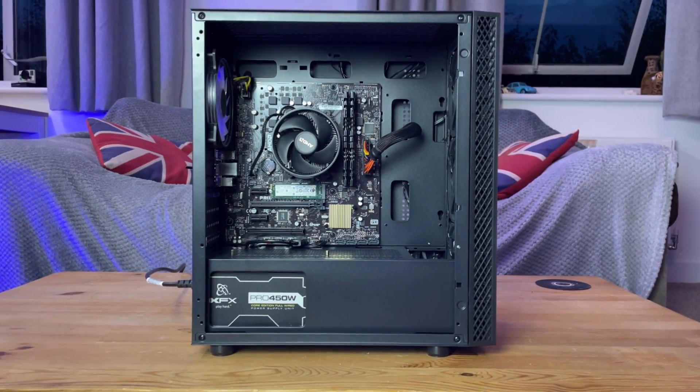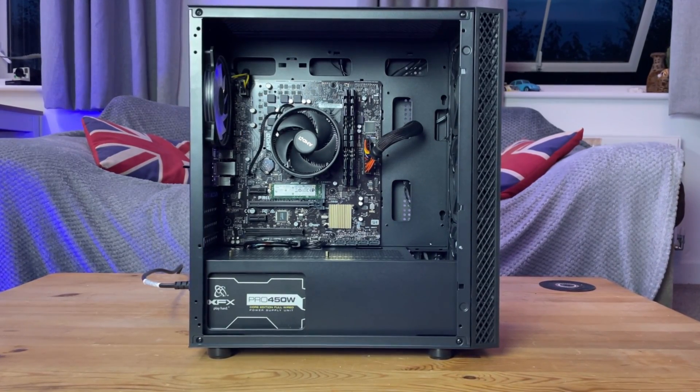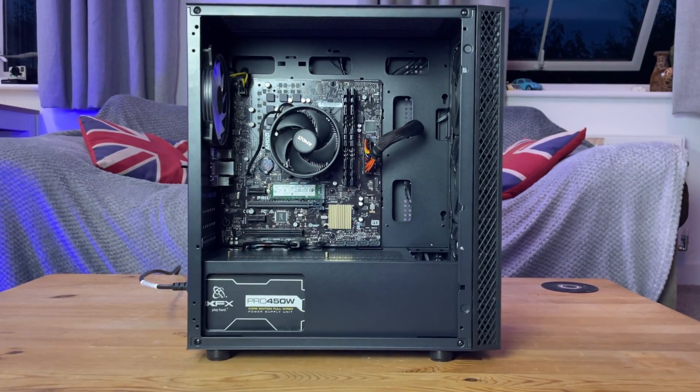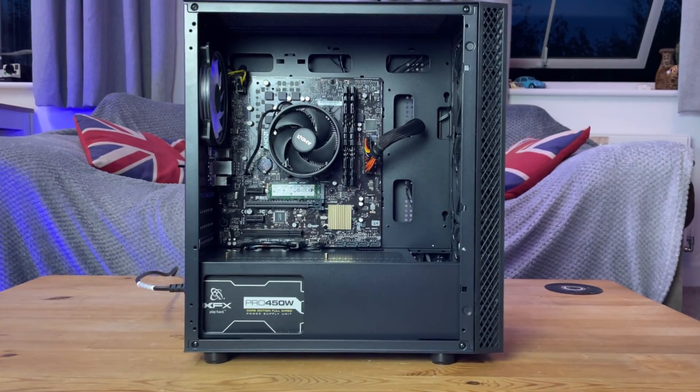We have an A320 motherboard, 16GB of 3200MHz DDR4 RAM, a 500GB M.2 SSD, a 450W 80 Plus XFX PSU I had lying around I may add, and all this bundled up in a GameMax Icon case.